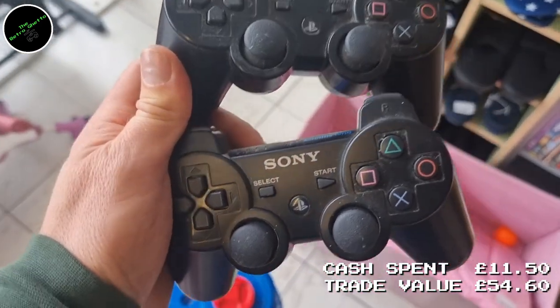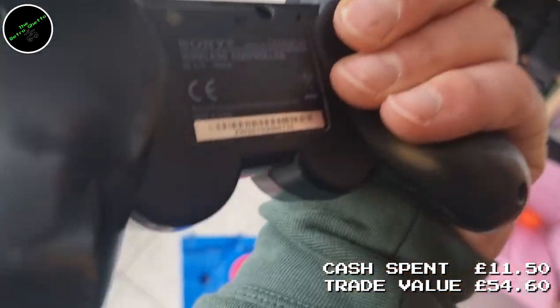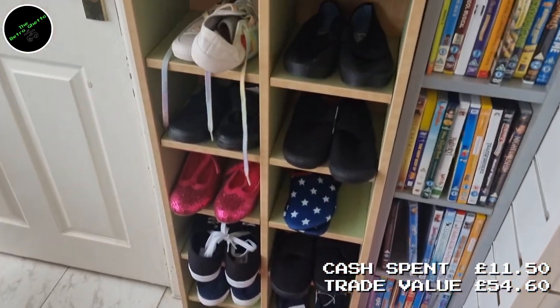The next find was really lucrative — something you should not be sleeping on: controllers! The price of video game controllers seems to have gone through the roof. PlayStation 2 and PlayStation 3 controllers just keep going up. I found two official DualShock 6-axis controllers. I paid £2.95 each and they give £14 each in value. So for just shy of £6 investment, I made £28 trading.